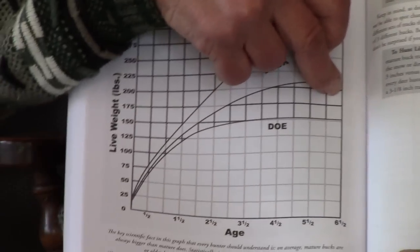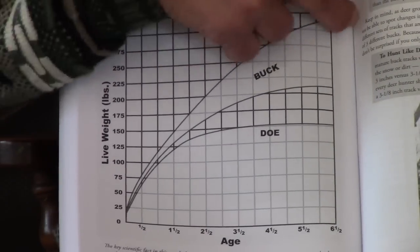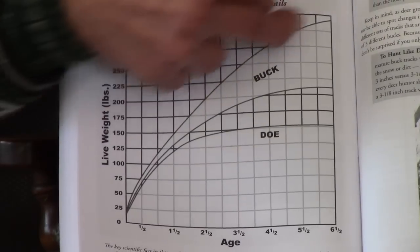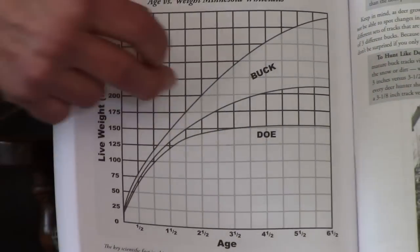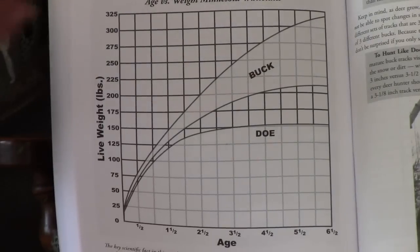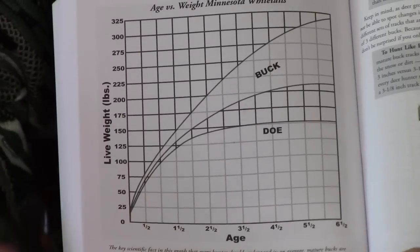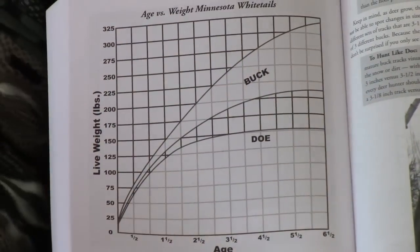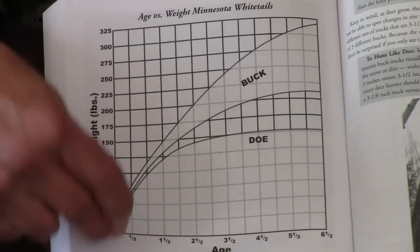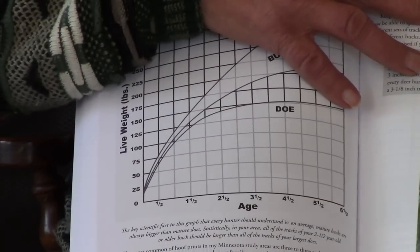Some bucks are maybe only 200 pounds live weight, and some are a little over 300 pounds. Generally, the big ones — the dominant breeding bucks — weigh in the lower 300s and dress out around 243 pounds. The way hoof length relates to live weight was pretty darn good, and from year to year it would turn out the same way for all the deer I studied and measured.